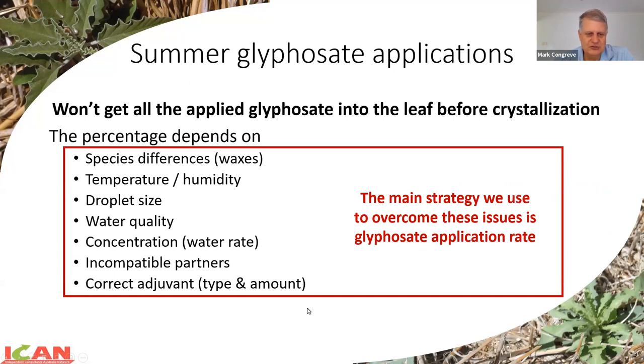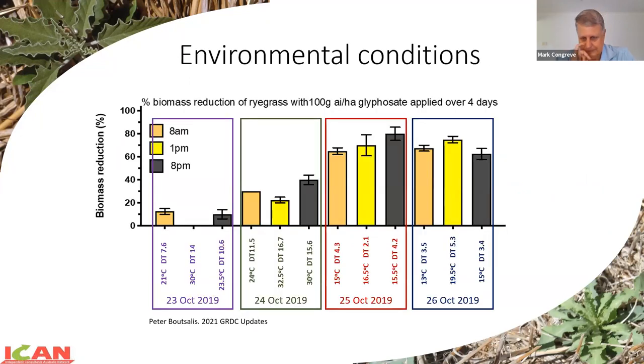All of these issues are much more important in summer than in an autumn or winter application. The main strategy we use to overcome those in the field is application rate. That's not so important when glyphosate's $4 a litre, but if it's $14 a litre, that becomes challenging. Data from Pete Boxalis presented at last year's updates shows that under high temperatures and high delta T's, we're not getting much glyphosate activity. Once temperature changes to lower temperatures, much lower rates of evaporation - control has kicked in very strongly even with a very low rate of glyphosate. It's all around how much herbicide gets through the leaf.